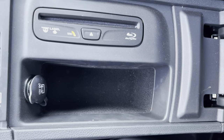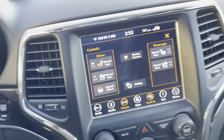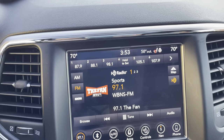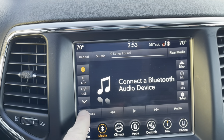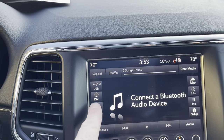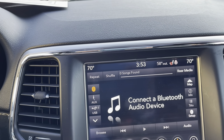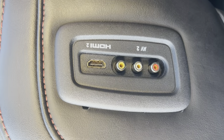Inside the console is the Blu-ray disc player. I'll show you the super cool DVD players in the back seat shortly. So many buttons and controls. Radio, XM radio, media, Bluetooth audio, AUX, USB 1, USB 2 — there are so many USBs in this car you could have all kinds of stuff plugged in — audio, video, HDMI. And on the sides of the seats there's AV and HDMI input.